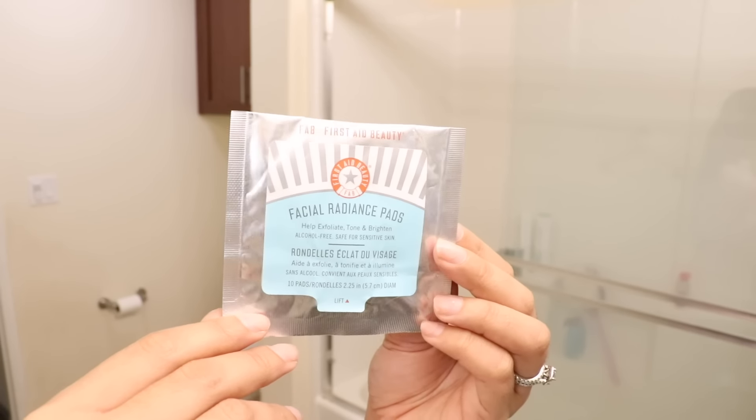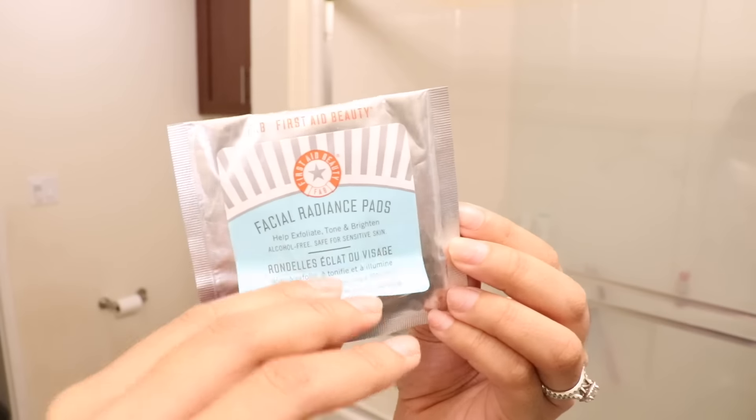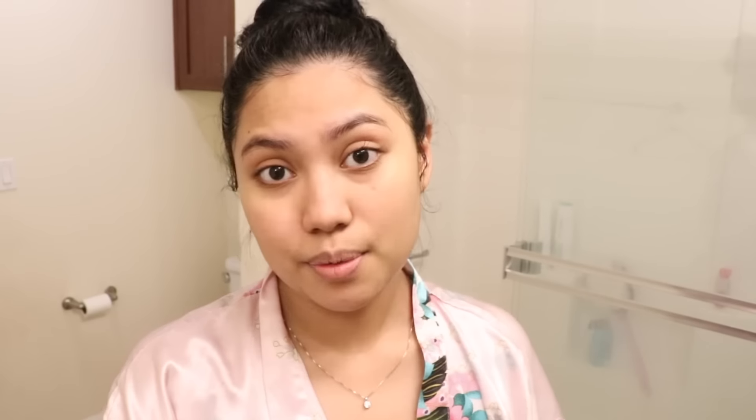Next, I'm using the Facial Radiance Pad. It helps exfoliate, tone, and brighten my face. I got this from Sephora — you know how they sell those boxes of sample-size products? My skin is so sensitive, so I have to try products first and I don't want to jump into a large amount of a product when I don't really know how my skin will react. Don't forget your neck as well — whatever your face needs, your neck needs it more. I can already see the dirt on my face even though I just washed it.